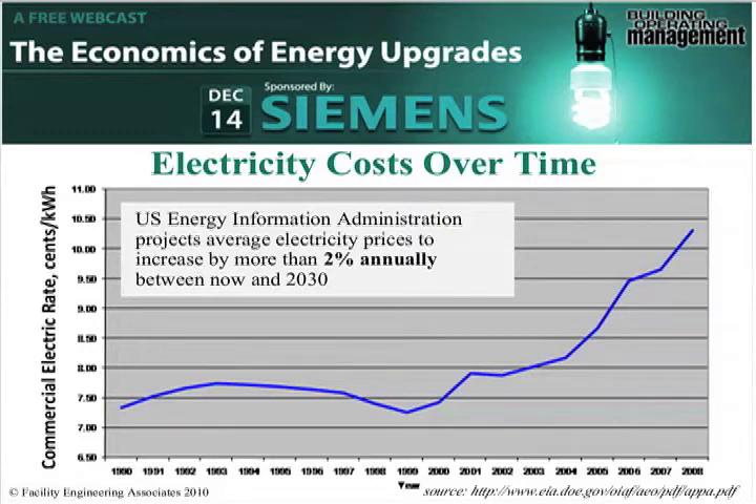So in thinking about energy efficiency, it's a way to help keep those costs down. If all things remained equal — if you operated your facility today the same way in 10 years, and electricity kept increasing — if you still have that same energy consumption, you're going to see quite a jump in your electricity bill. So this is another way to look at how to think about energy consumption in your facilities.